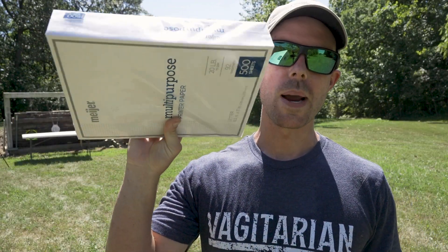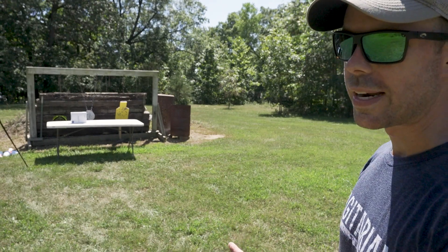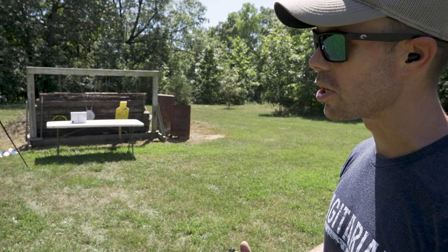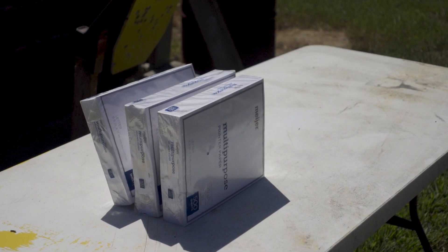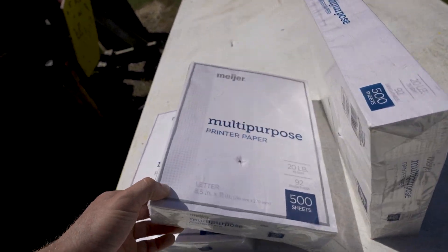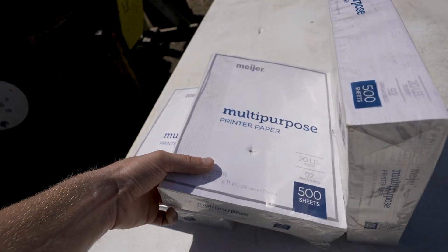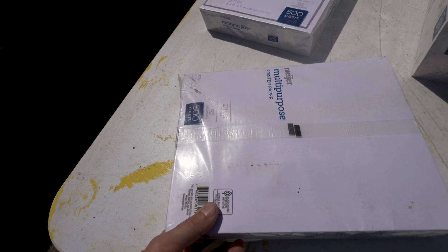Since this gun is so good at penetrating stuff, let's try some computer paper — super thick, super dense, obviously really tough to get through. I have three bricks, which I would imagine is more than enough to stop the 5.7, but they say it penetrates like a rifle, so let's find out. There's our third brick of paper — it is untouched, and there's no exit hole on the back of the second. There is an entrance hole into the second. Our bullet is somewhere in the second brick and did not come out the back. These are like 40-grain bullets and although it's screaming fast, it's just not heavy enough. Penetrating one and stopping in the second is still pretty impressive for that tiny little bullet.